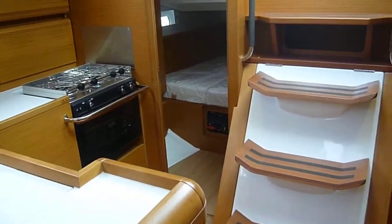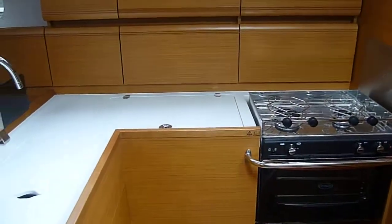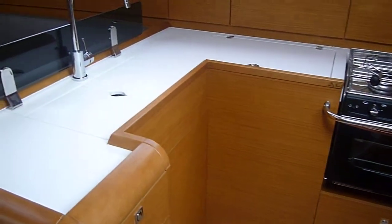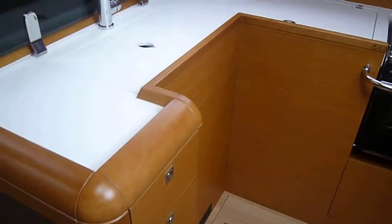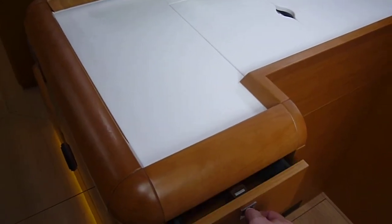Moving aft into the galley area, we have a 2-burner gas hob complete with grill and oven — all in gas. There is a double sink, food storage, and a waste bin under the sink. The boat also features self-closing drawers.